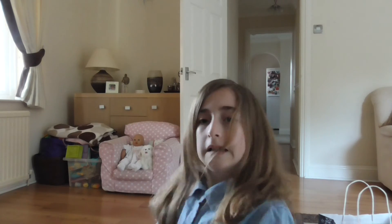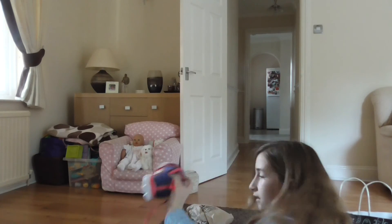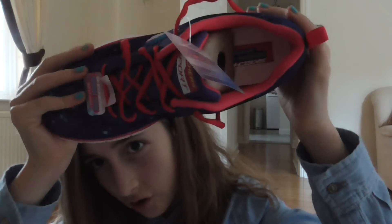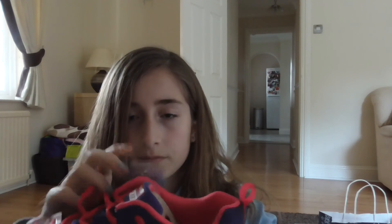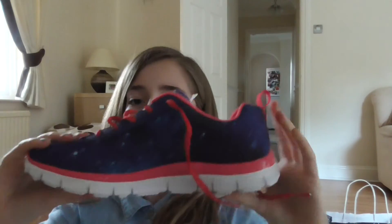And then I got these really nice Skechers shoes which have a memory foam in them, so they bounce up. Can you see? They go back up and they're really cool — some Skechers.